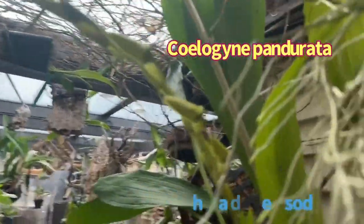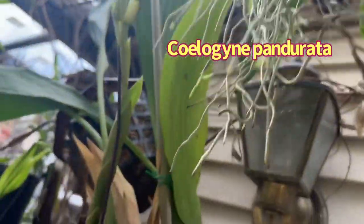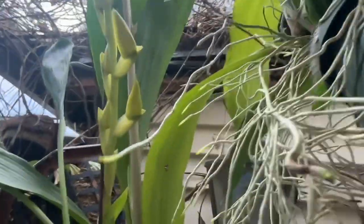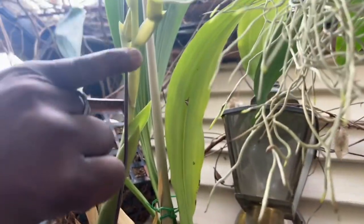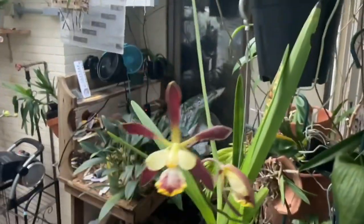It looks much better since I have moved it into a shadier place. You can see the buds forming along the inflorescence. What I want to show you is this — this is a new flower that just opened today.